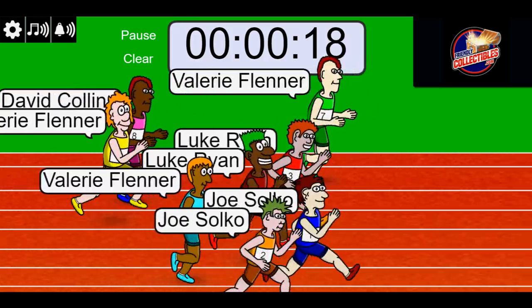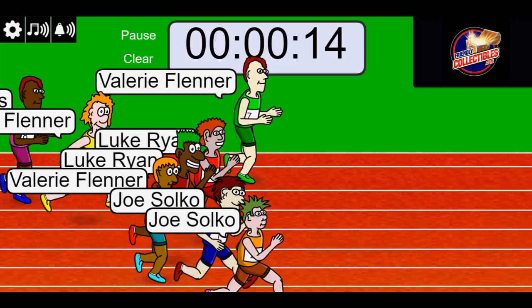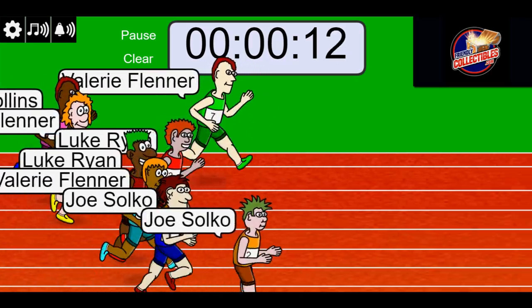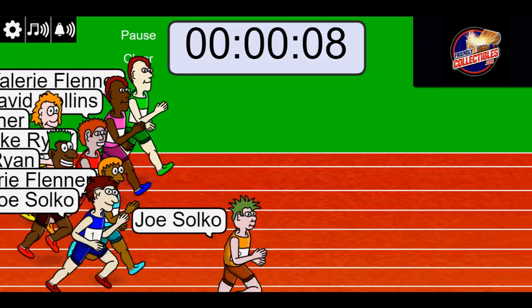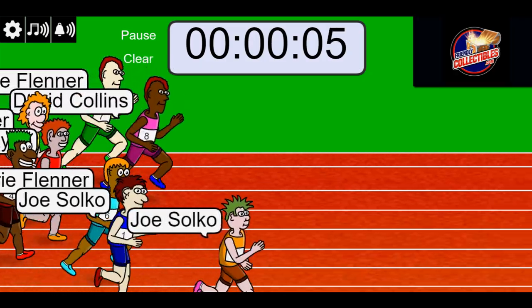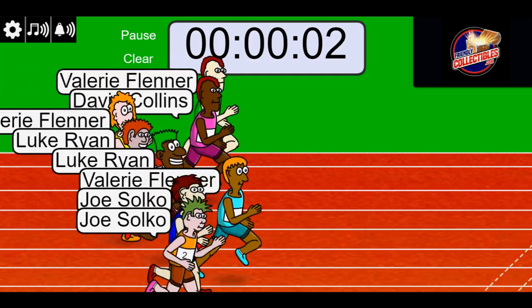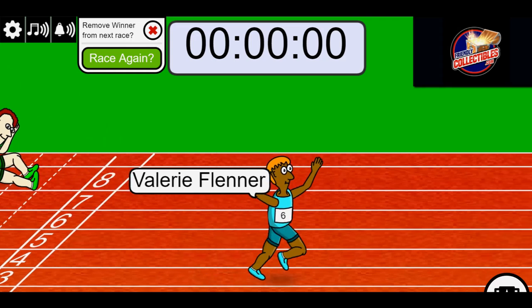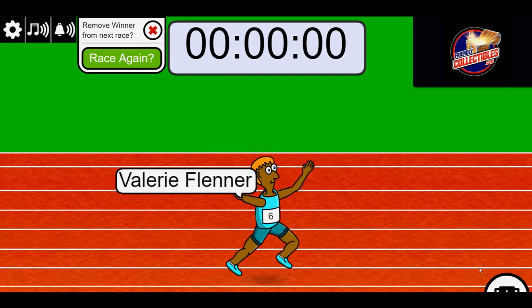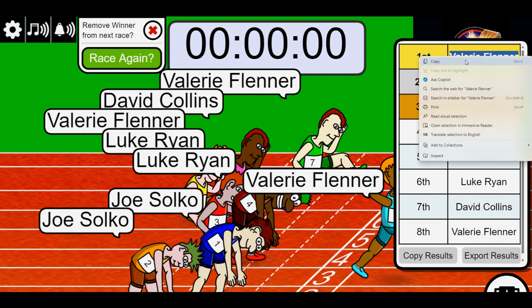Your blue jersey Joe is out front, looking good man, hustling — that man is moving, that man is trucking. 3-2-1, Valerie comes up in the last few seconds and takes the victory home. Valerie, way to go.